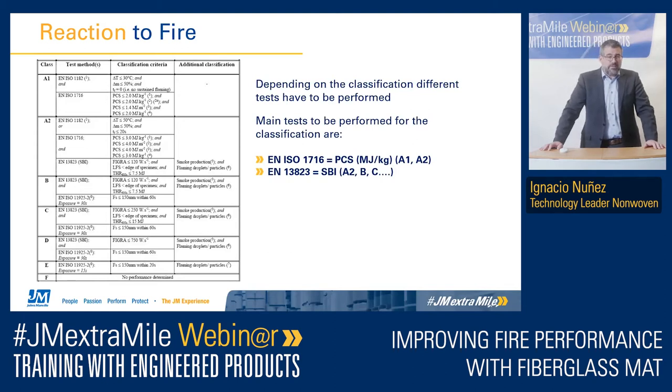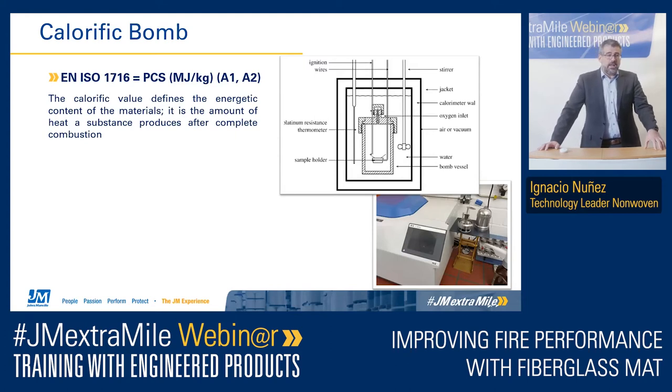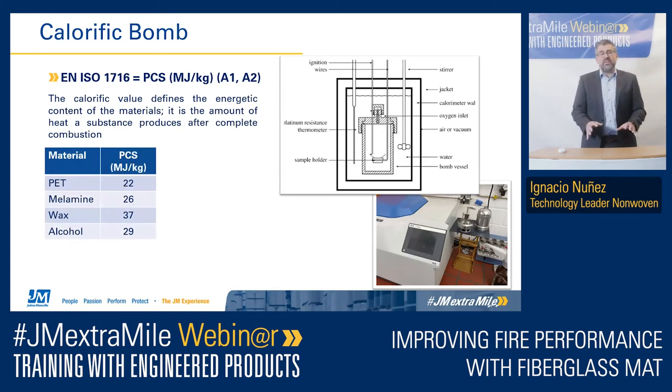We are talking about the EN ISO 1716 and the EN 13823. For non-combustible or limited combustible materials, EN ISO 1716 measures the PCS — the potential calorific value of the material — measured in megajoules per kilo. It's the amount of energy that the material can release into the fire scenario. We measure this by placing the material inside a vessel, filling the vessel with oxygen for complete combustion, igniting it, and recording the temperature difference of the surrounding water. Knowing the temperature difference, we can measure the energy content of the material.